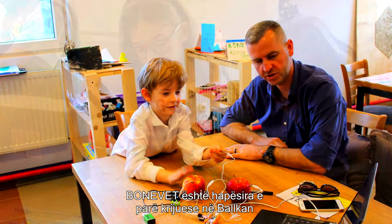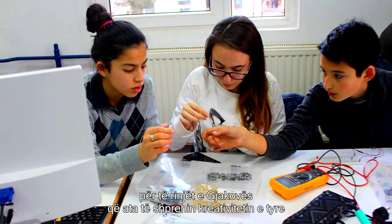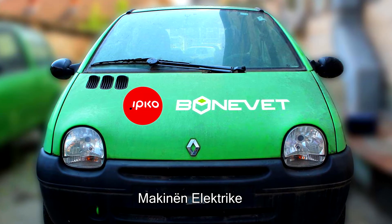Bonavet is the first makerspace in the Balkans. Bonavet makerspace has opened a lot of opportunities for the youth of Djakova to express their creativity. And now Bonavet has come with the biggest project of all — the electric vehicle.